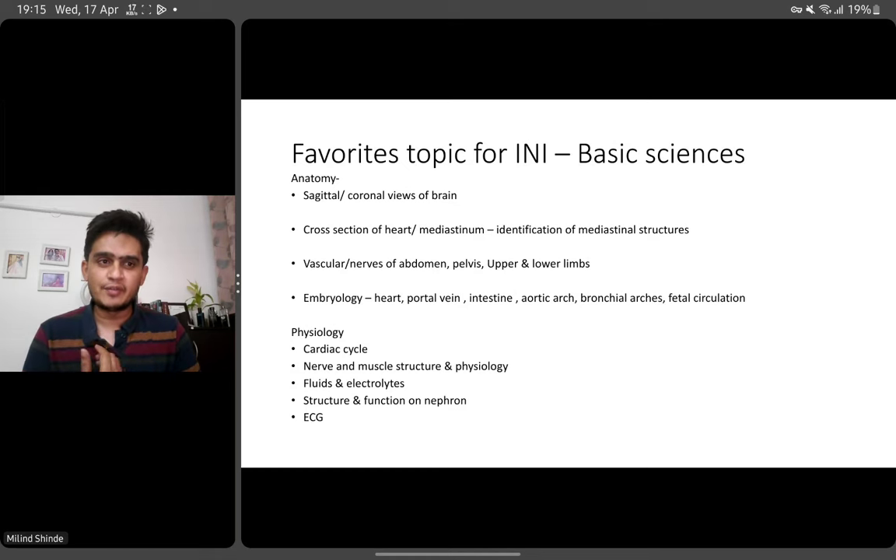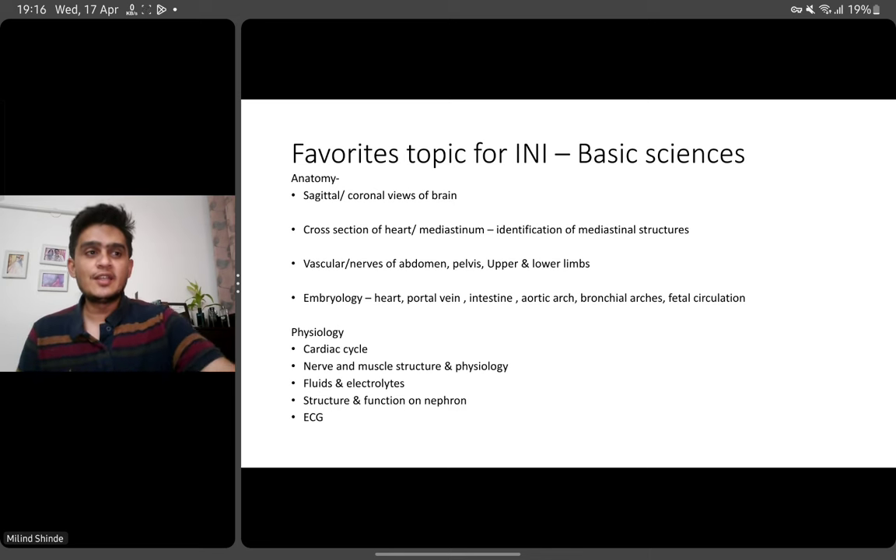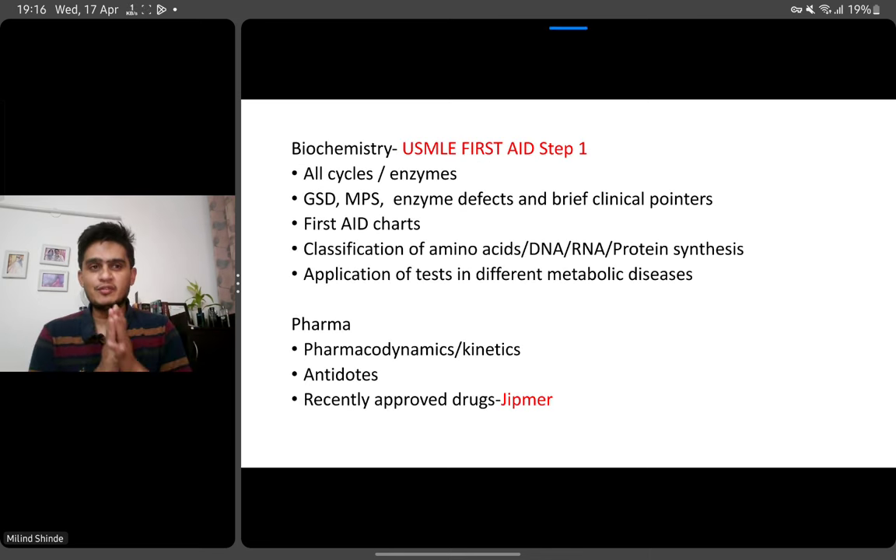Embryology is again a favorite part — one or two questions from embryology are always there. From physiology, we are not seeing a lot of questions recently, but still cardiac cycle, muscle structure and their physiology, fluid and electrolytes, different equations — these are important. Some questions about the nephron and sometimes ECG also find their way. I have seen an exam where there were two or three ECGs in a single INI paper. So ECG is an important point from the aspect of physiology.